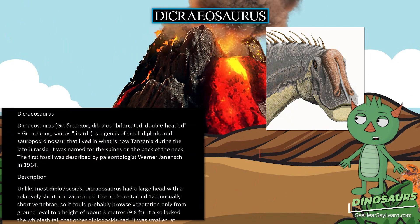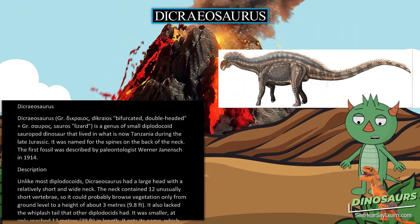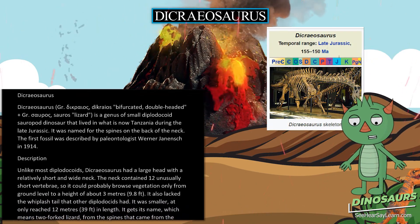Dicreosaurus. The name comes from the Greek: Delta Iota Kappa Rho Alpha Iota Omicron Sigma — 'dicreos,' meaning bifurcated or double-headed — plus 'sauros' (Sigma Alpha Upsilon Rho Omicron Sigma), meaning lizard.